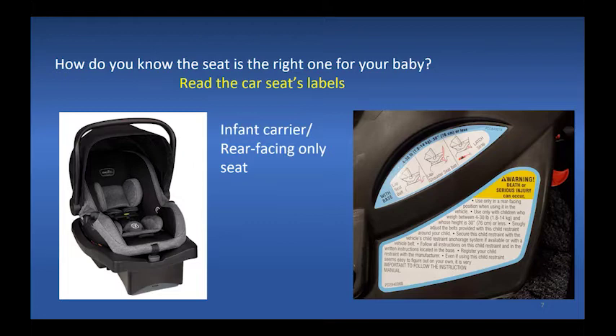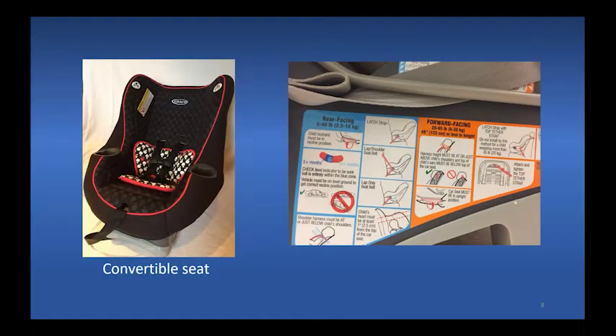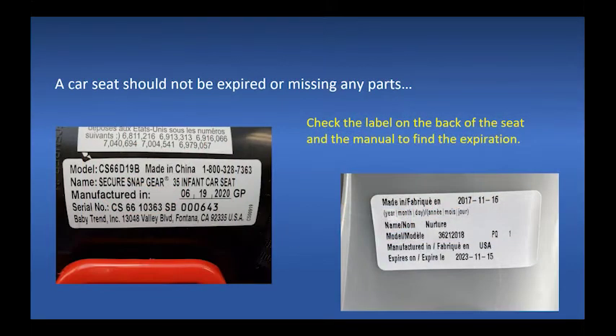There are a few seats rated for use with babies weighing as little as 3 pounds, which have very special features to fit these tiny babies. Here is a convertible car seat label showing different color-coded guidelines: blue for rear-facing younger children, orange for forward-facing older kids. A car seat should not be expired or missing any parts. Check the label on the back of the seat plus the manual to find the expiration date and a list of all parts.